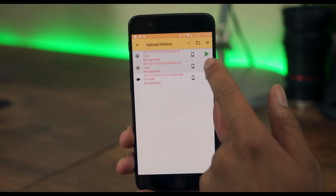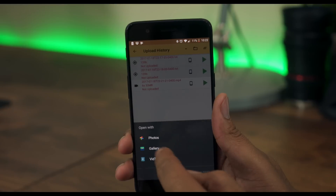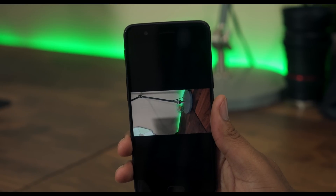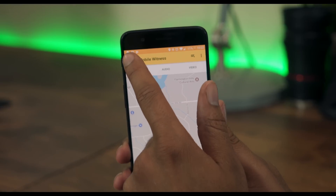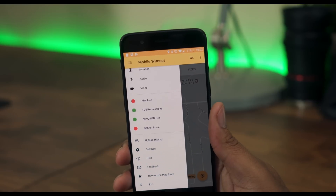My favorite part is that you're in control of your files. If you're an average user, it's easy to hook it up to Google Drive, Dropbox, or Box. But if you're a tech geek, you'll be pleased to know you can upload directly to your own virtual private server. This could make the difference in the outcome of a court case or more. It's something everyone should have installed, especially those on college campuses or if you live in a dodgy neighborhood.